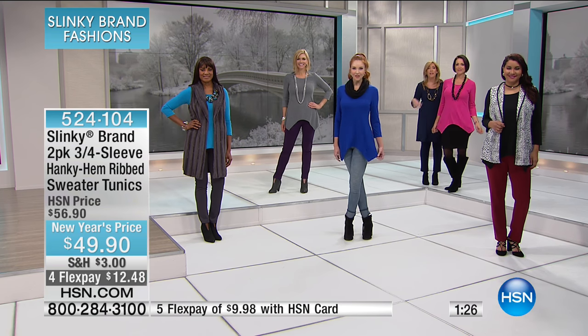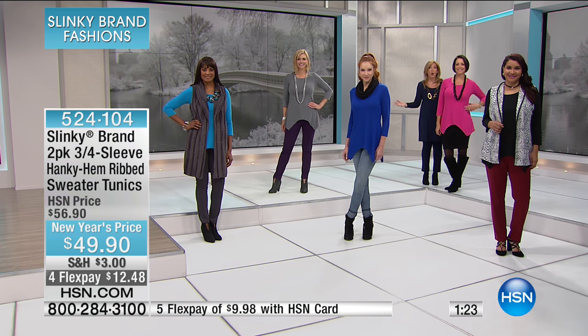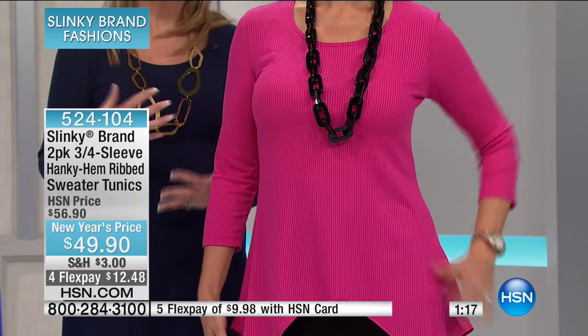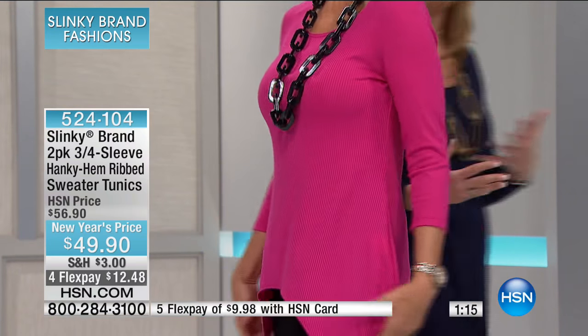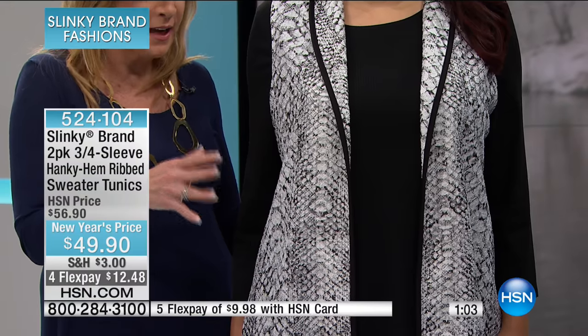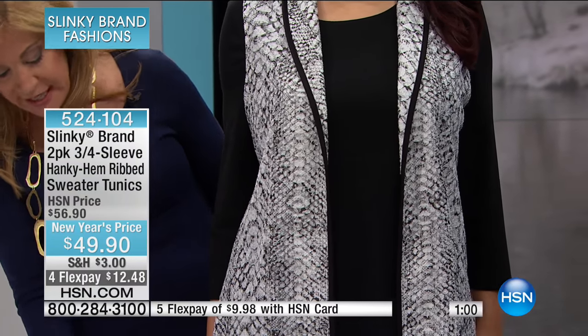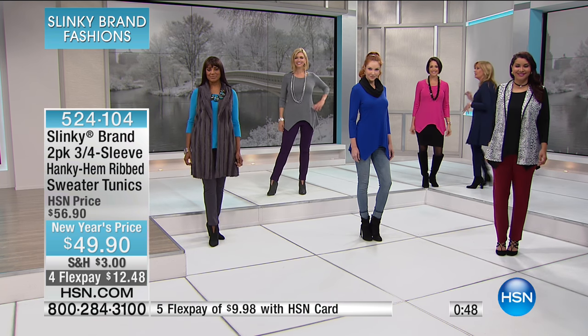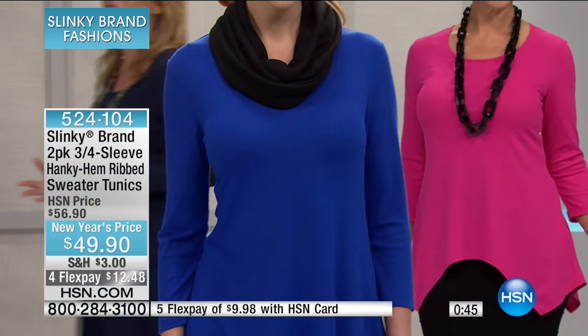These are pieces that are no-brainers — you don't have to think about it, you're always going to look good and feel confident, and they take you from casual to dressy to career. You can wear these anywhere. And I love adding that beautiful snakeskin textured vest over the black. These two-packs are not to be missed. The fit is unbelievable — you're going to put these on and say I wish I bought more.